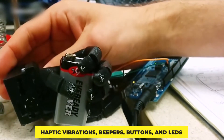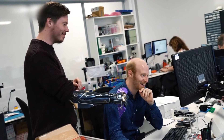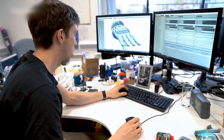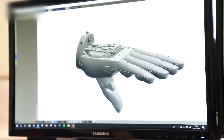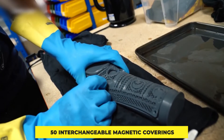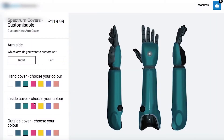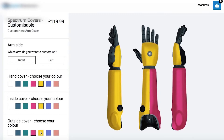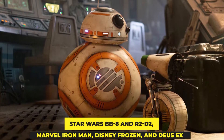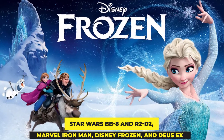Haptic vibrations, beepers, buttons, and lids also provide sensible notifications to assist you in controlling bionic arm motions. The Hero Arm may be anything you want it to be — an extension of your individuality — with over 50 interchangeable magnetic coverings. Change your look to match your mood, and you will receive one set of complimentary covers with your Hero Arm. Select from various styles, such as Star Wars BB-8 and R2-D2, Marvel Iron Man, Disney Frozen, and Deus Ex.